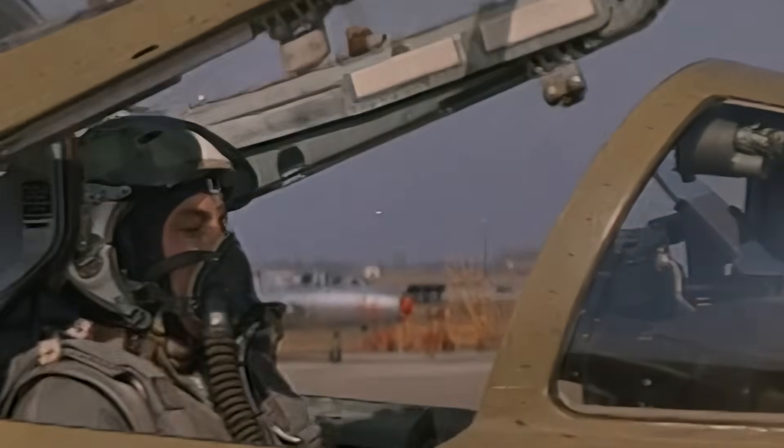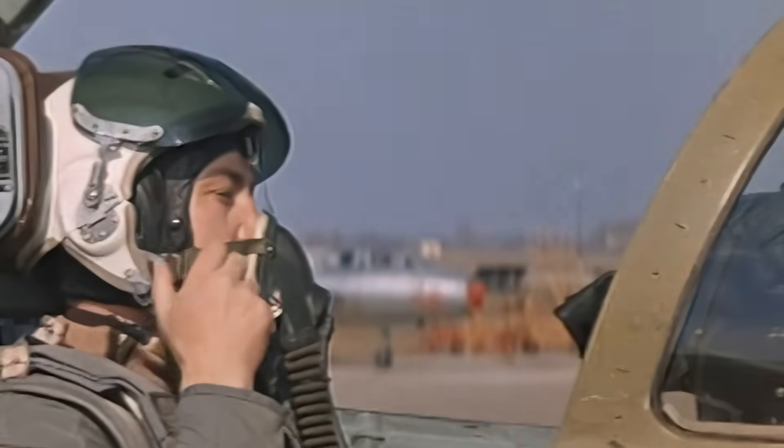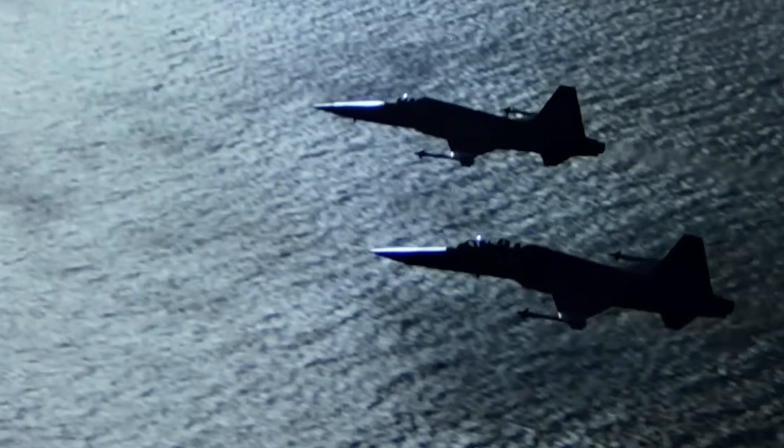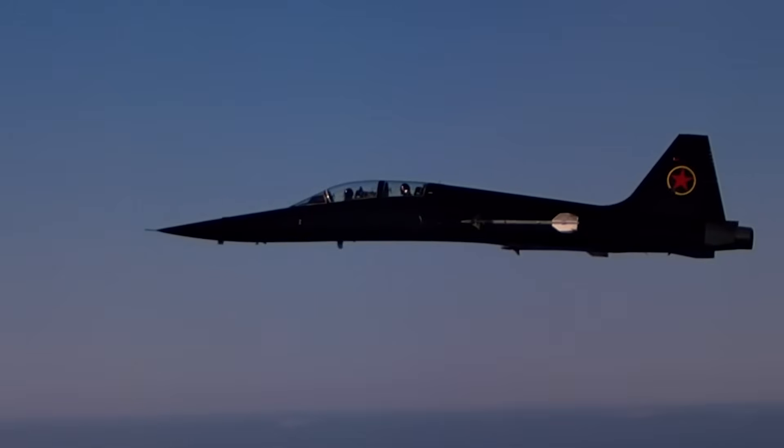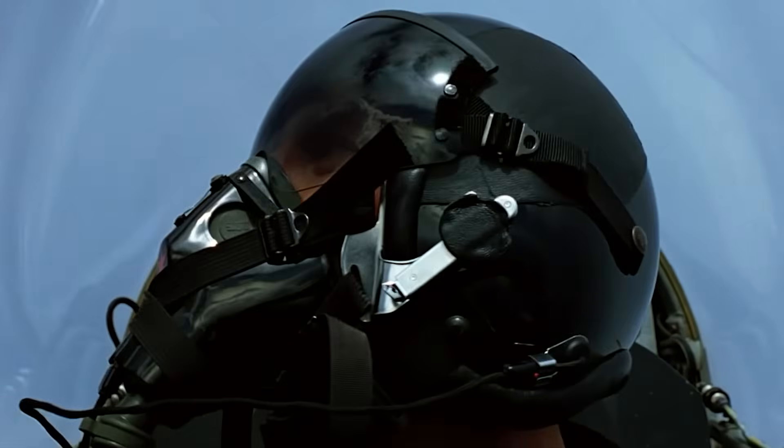Interestingly, at this time the Americans were also encountering similar surprises — which we'll discuss a bit later. And having collected this data, the Soviets created their own fighter jet, the MiG-28, which, by the way, fought the F-14. Yes, they even made a movie about it.